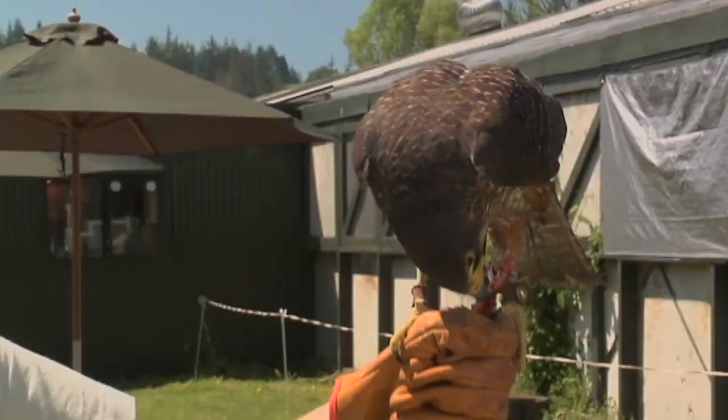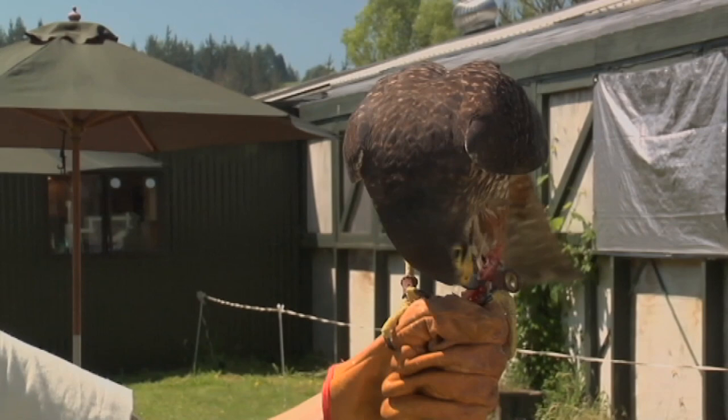Falconry is still practiced here at Wingspan in Rotorua and although the art was established as a technique for hunting, here it is used to exercise and rehabilitate these beautiful birds.